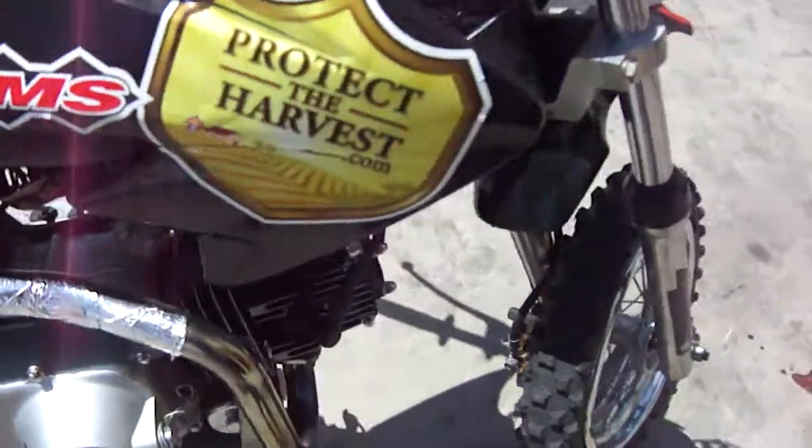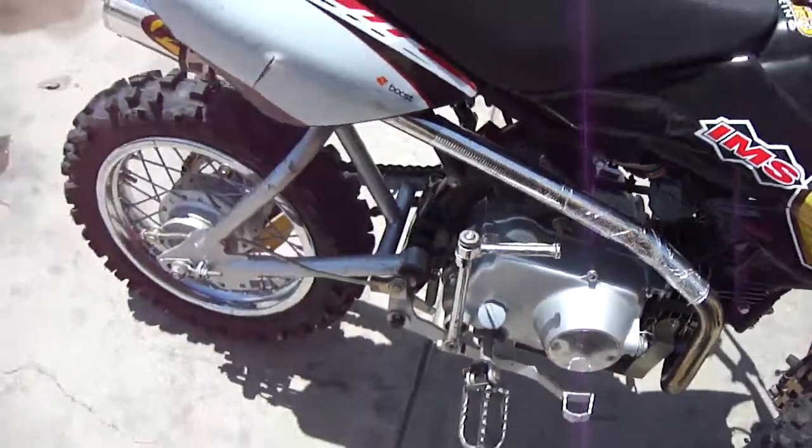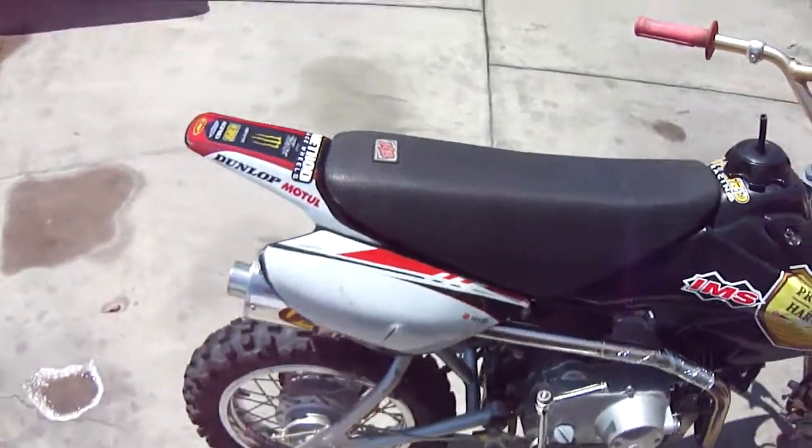Brand new tires, front and back. Super clean engine. Sounds real nice.